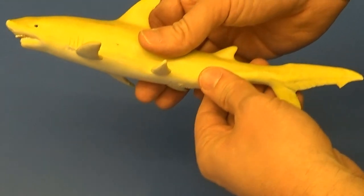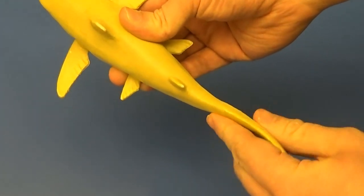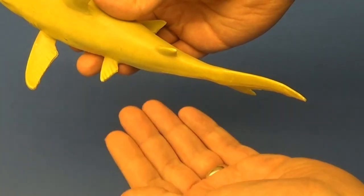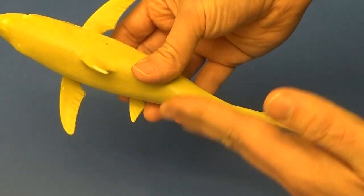Also like fish, they swim with their tail going side to side. Mammals like whales and dolphins have tails that go up and down, whereas fish swim side to side.